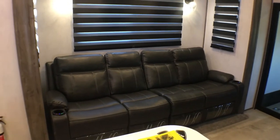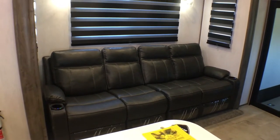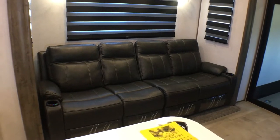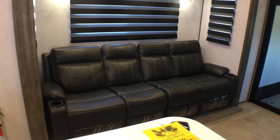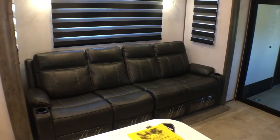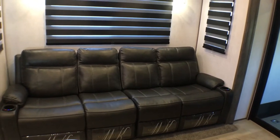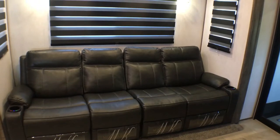So we're on the inside of this brand new Vengeance Rogue Armored, and we're starting in the living area today. As you can see right here, you have a nice four-seater party couch. The cool thing about this is it has the heat massage and the lighted cup holders — which I conveniently forgot to turn on. So this is a nice place for the whole family to sit down, kick back, relax, watch some TV, eat dinner, or play a board game.